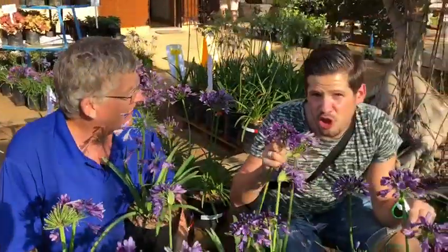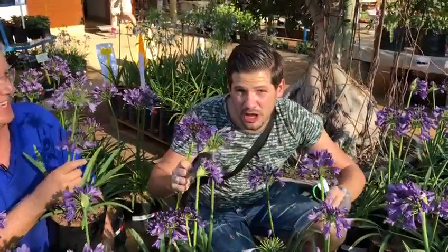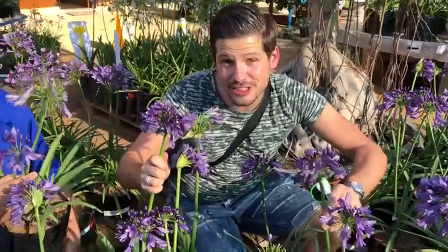And this is not blue, not white, but a true purple new Agapanthus.